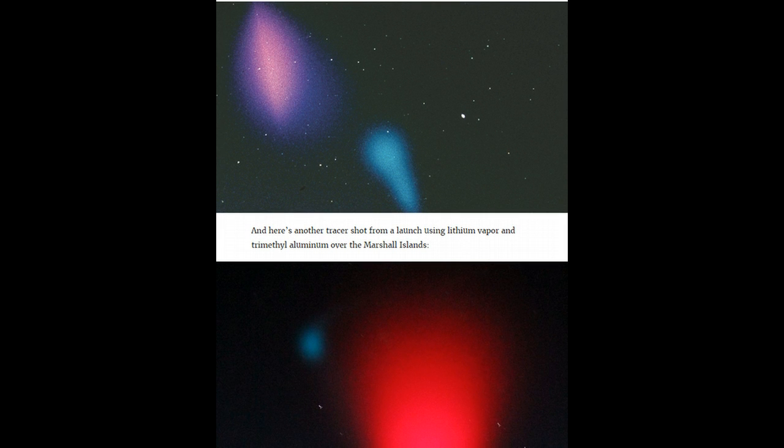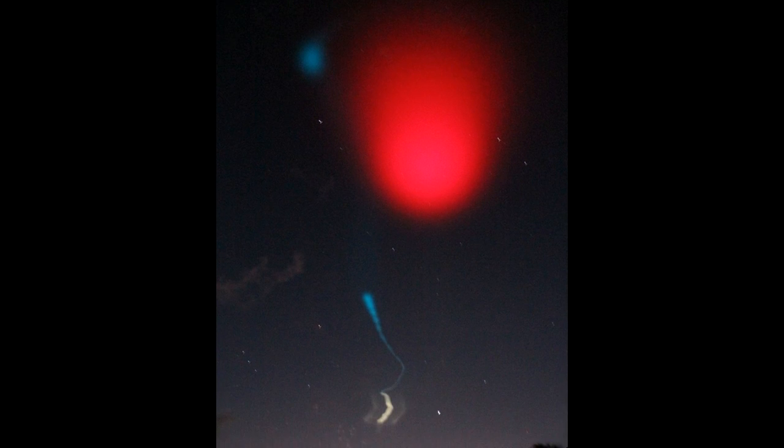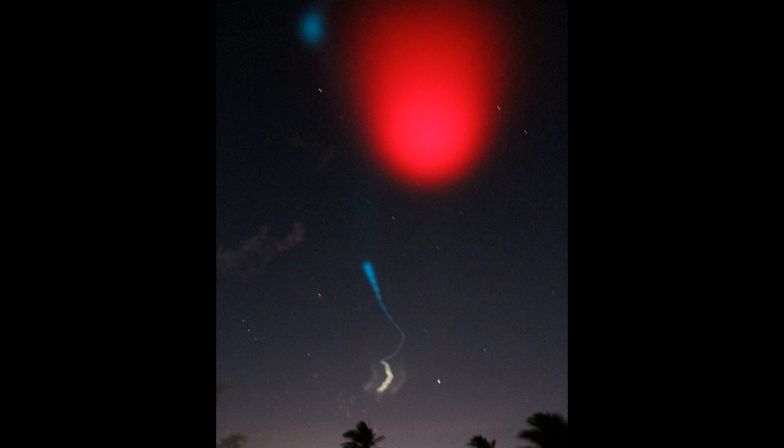I wanted to share some of these shots in case you've seen or witnessed this. It's lithium vapor, and they even mention aluminum over the Marshall Islands. It goes to show that they're using the same products we suspected before, and they're admitting it — saying it's part of another experiment. But this goes right into the realm of Project Bluebeam.